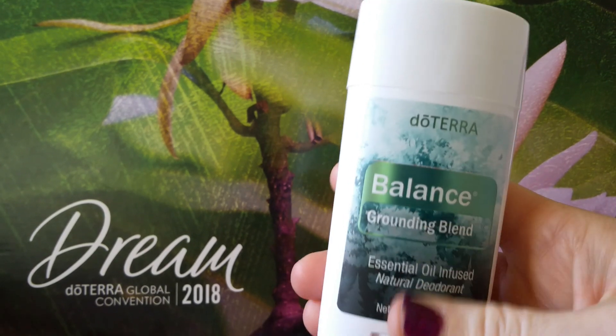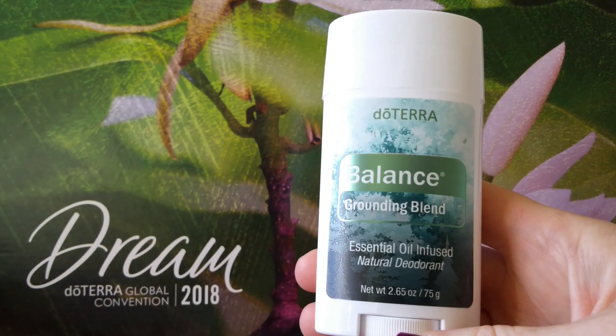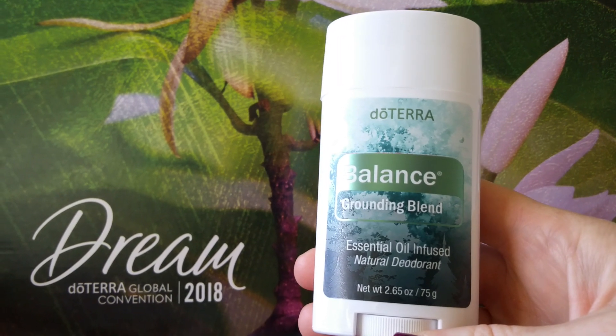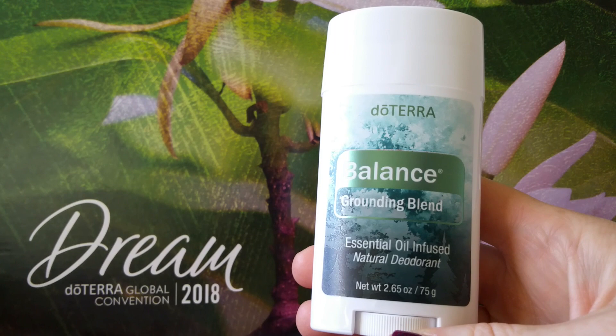I don't know exactly when — December or after — they're also going to come out with a Citrus Bliss deodorant. That's awesome because it smells really good. It's an uplifting, fun one.